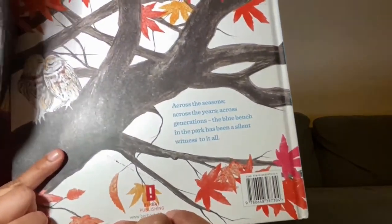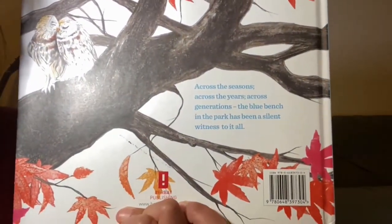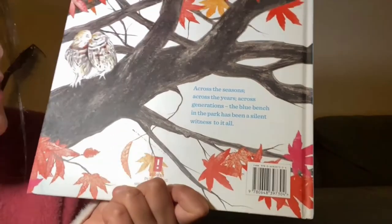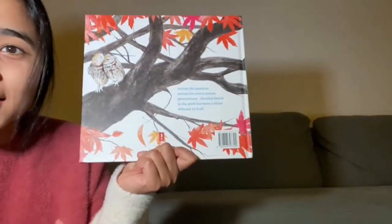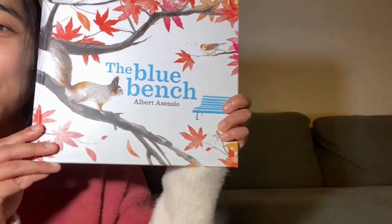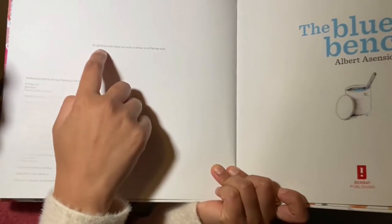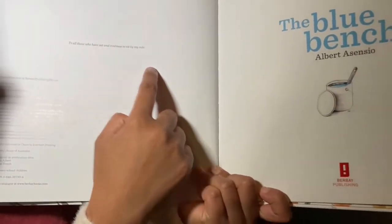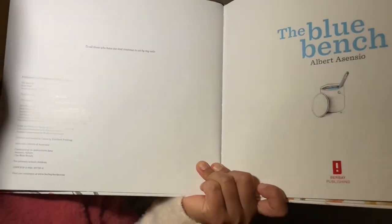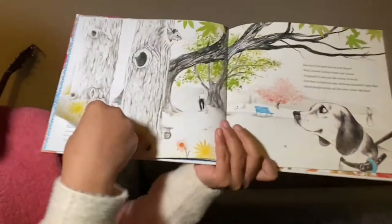Across the seasons, across the years, across generations, The Blue Bench in the park has been a silent witness to it all. The Blue Bench by Albert Alcensio. Are you guys ready? To all those who have sat and continued to sit by my side. Let's do this.